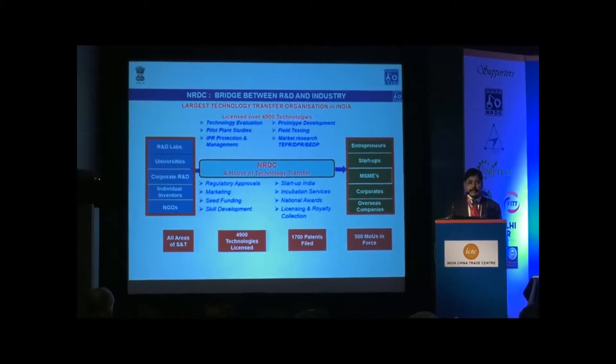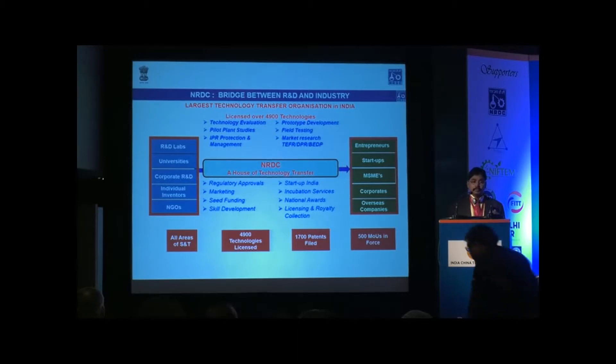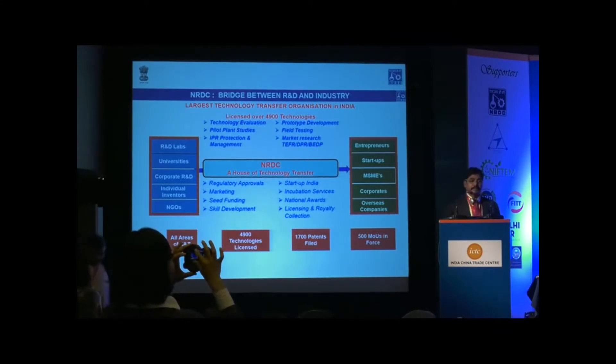If there are gaps like protection of intellectual property rights and scaling up — most technologies which come from the academic environment are not readily adaptable, they need scaling up — we also provide financial assistance and mentoring for scaling up of these technologies and providing patent protection as well. We also provide financial assistance for prototype development and field testing, because these are major gaps in any technology coming from the academic environment.